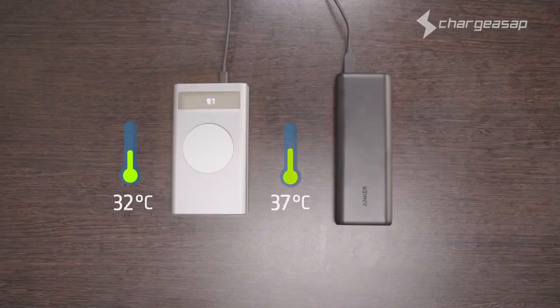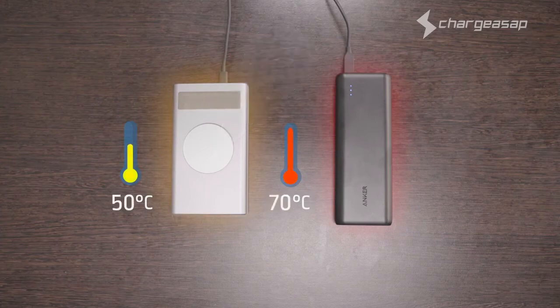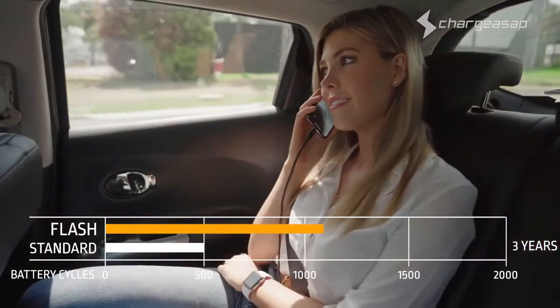Flash is also the world's safest power bank. Through utilising graphene technology, Flash allows for fast charge at low temperatures compared to standard batteries. With a battery life cycle up to four times longer than standard batteries, Flash is the world's longest-lasting power bank.